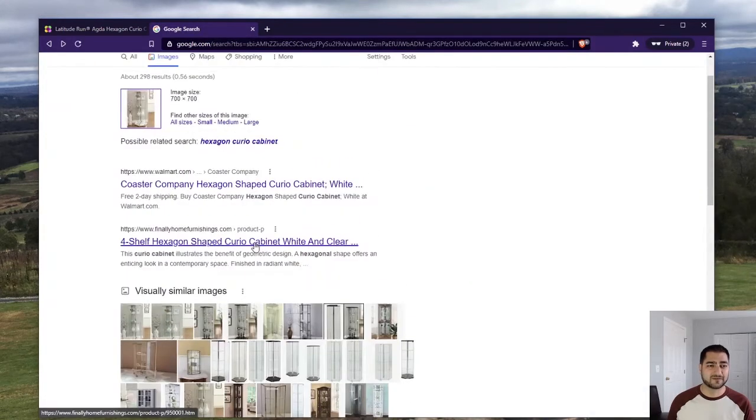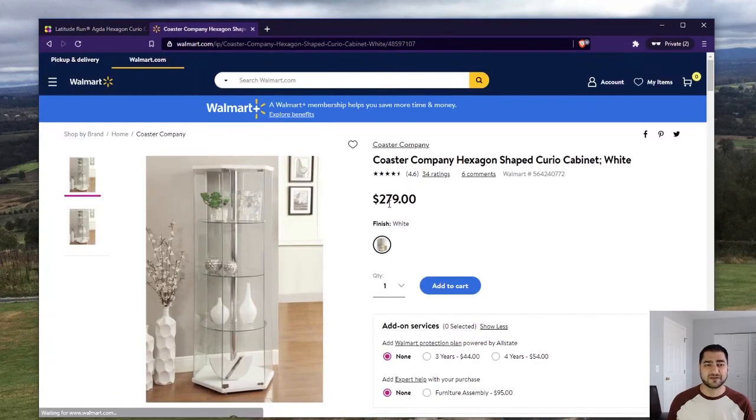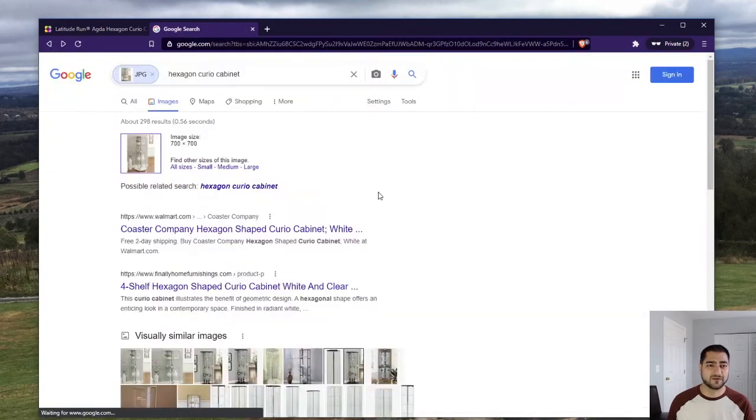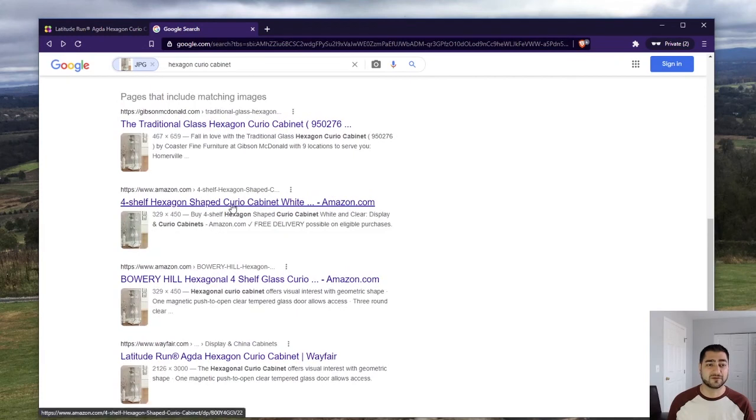Let's go back to the very first result and see what Walmart.com has it as — $279, about $100 savings. So it really depends: who do you want to support? If you're just trying to save that extra five bucks, just go with the Amazon one.